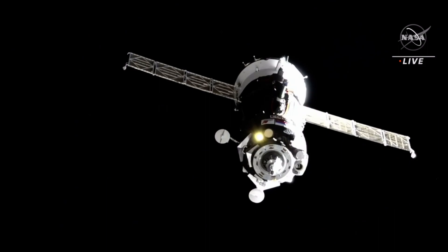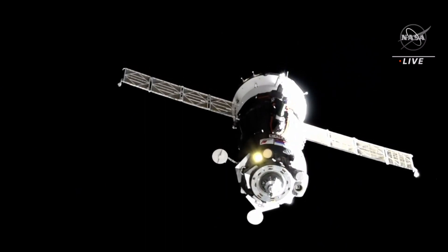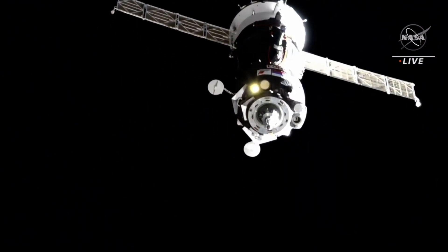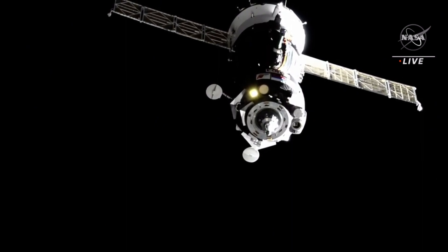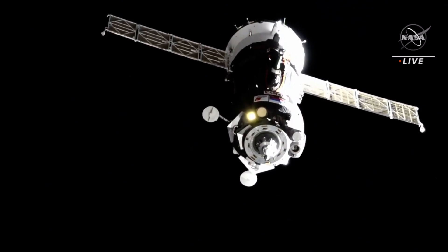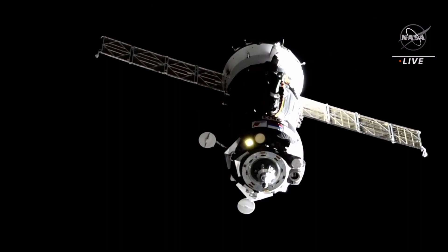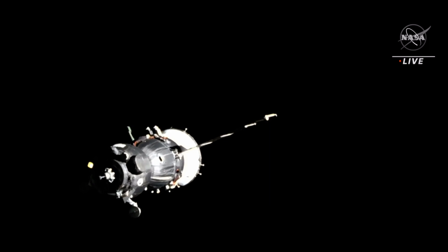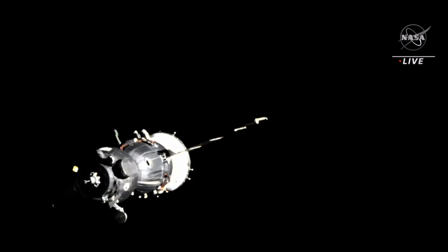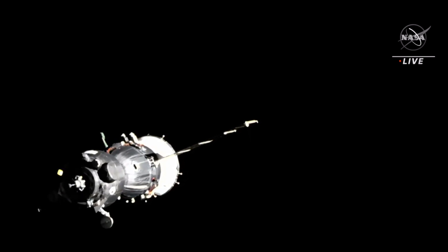Range is 50, range rate 0.19. We have GAS-7, GAS-13, GAS-17. The docking system is now powered up. In the center section of this three-section Soyuz vehicle are the three crew members: Laurel O'Hara, Oleg Kononenko, and Nikolai Choub, just moments away from arriving at their new home in space. Confirmed all set up.